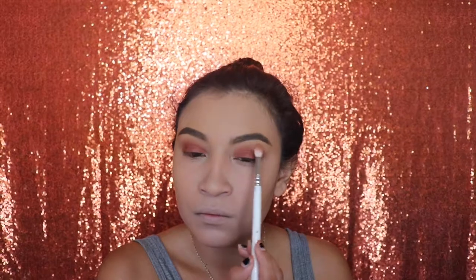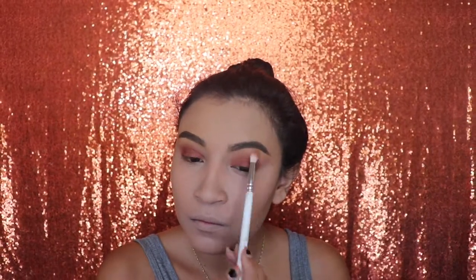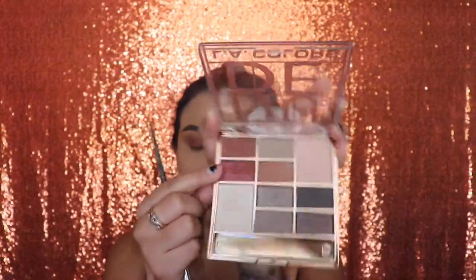Next I'm gonna take the first brush I used without any product and blend the shade out so that it looks smoky. Then I'm taking the same rose shade and with a flat brush I'm applying it on my lower lash line carefully, and using a blending brush to blend that out. Finally I'm taking this white shade — it sparkles a little bit — and applying it on my inner corner and on my brow bone.